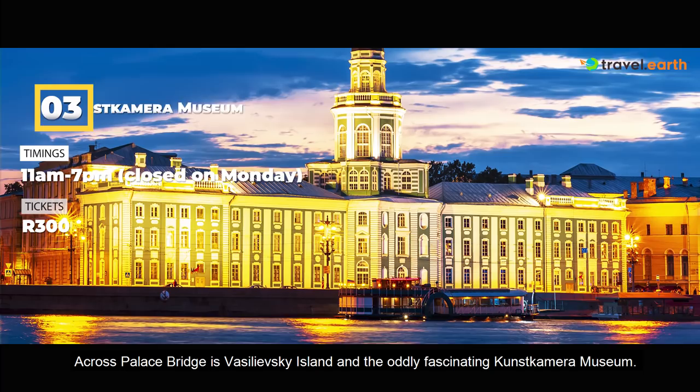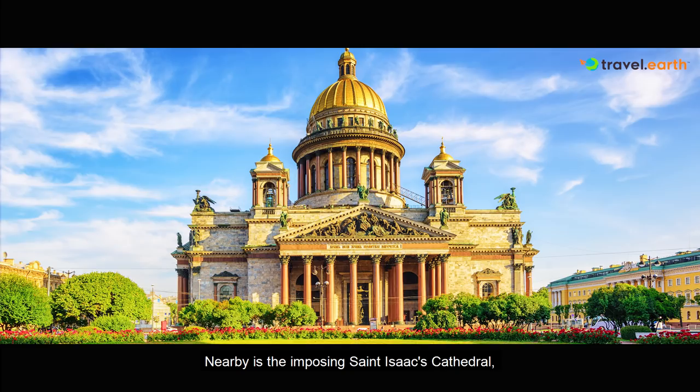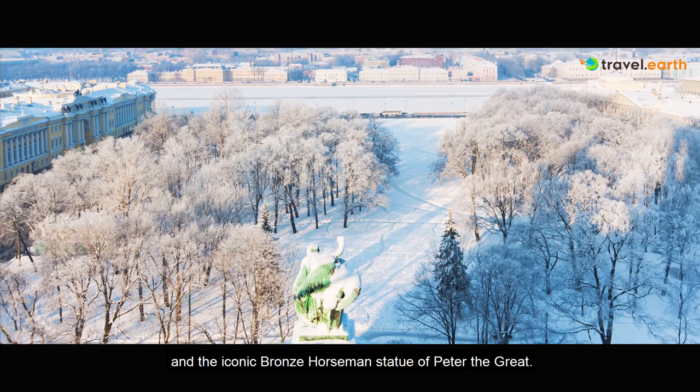Across Palace Bridge is Vasilevsky Island and the oddly fascinating Kunstkamera Museum. Also near Palace Square lies Alexander Garden and the iconic bronze horseman statue of Peter the Great.